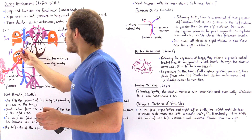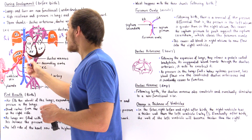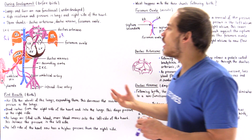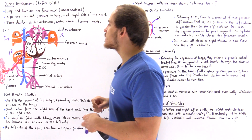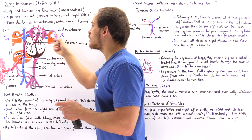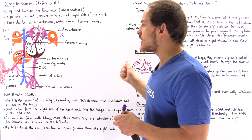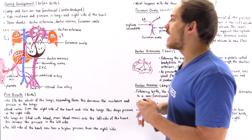As blood moves more easily along the right side of the heart, the pressure inside the right atrium and right ventricle decreases. At the same time, as more blood is pumped into the lungs, more blood comes out of the lungs and moves into the left side of the heart. Eventually, the pressure on the left side of the heart increases. So the pressure on the right side decreases while the pressure on the left side increases and becomes greater than the pressure on the right side.